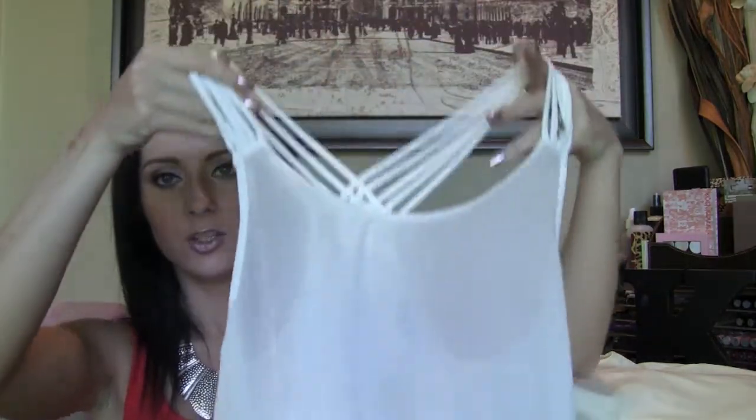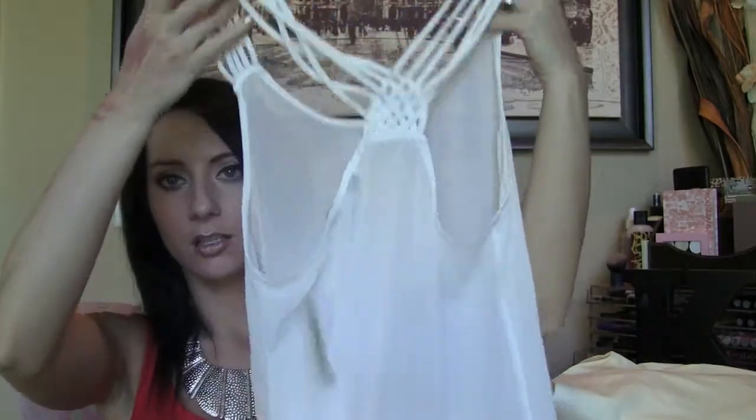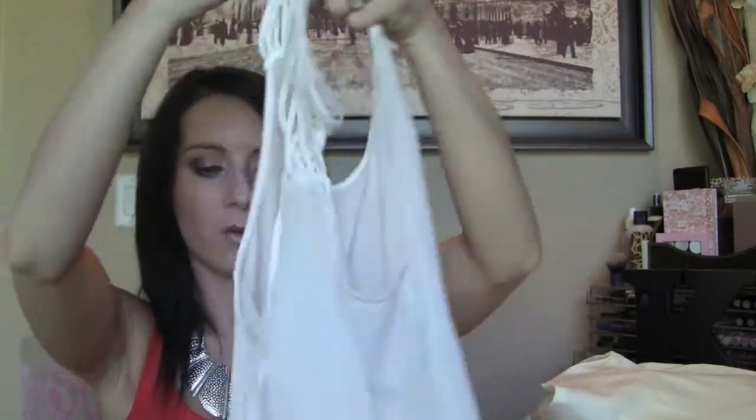Then from Forever 21 this was $17.80 — just a white sheer long flowy top and it has this really cute crisscross in the back. I'm trying to figure out what to wear with this because it's sheer so you have to have a shirt on underneath, but I don't have any that do the crisscrossing in the back. I don't really want to do a bandeau because then my stomach is still showing since it's see-through. So let me know if you have any suggestions!